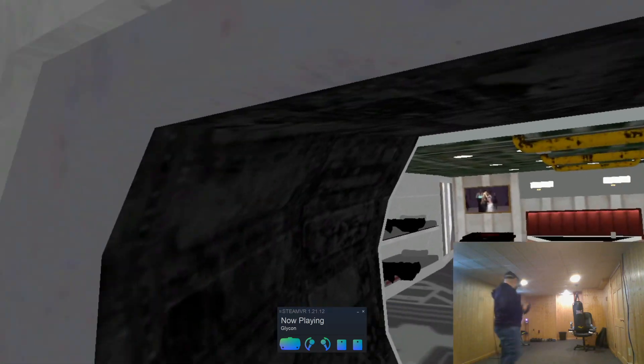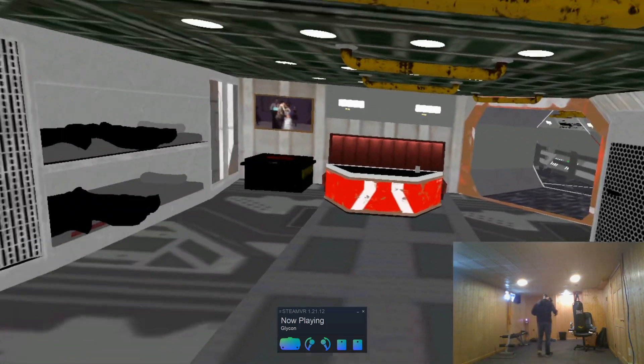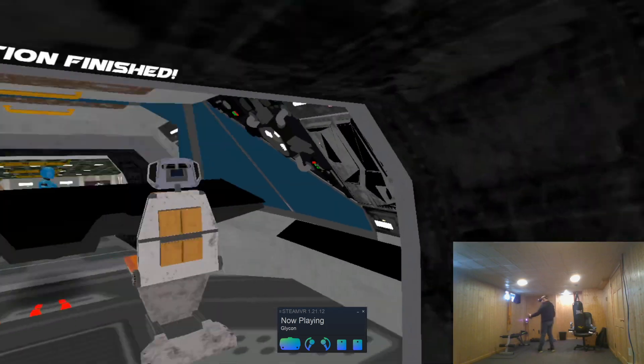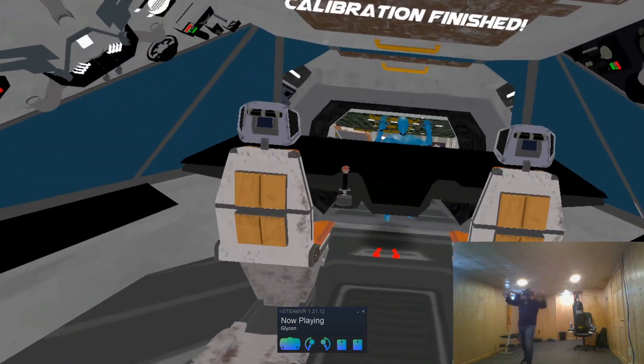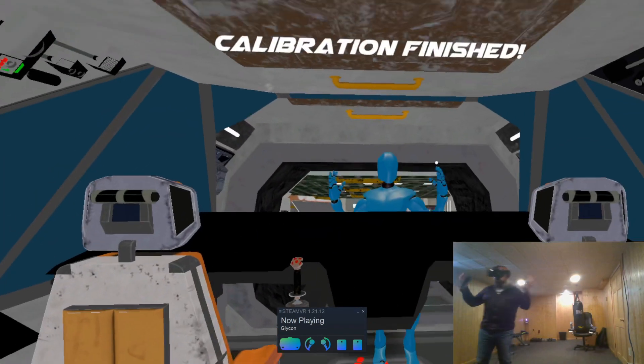I can turn around and actually walk through my ship, and it's amazing. It's crazy — I can do all this. I can act and have spatial awareness while I'm performing. This is just mind-blowing.